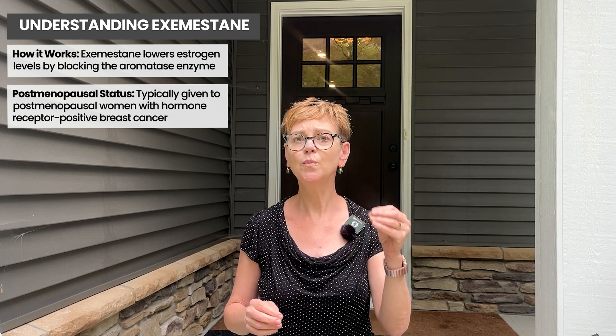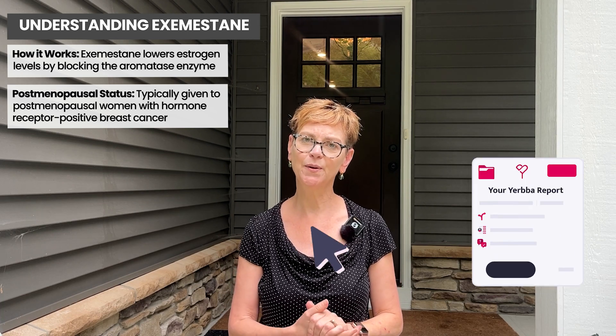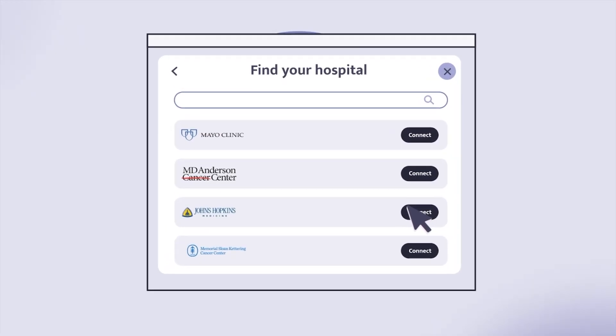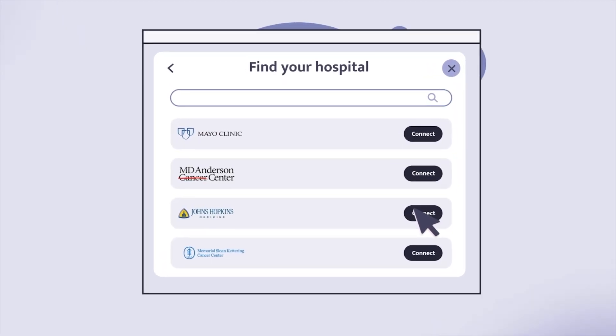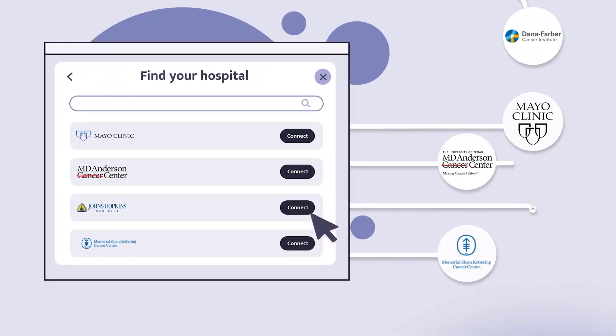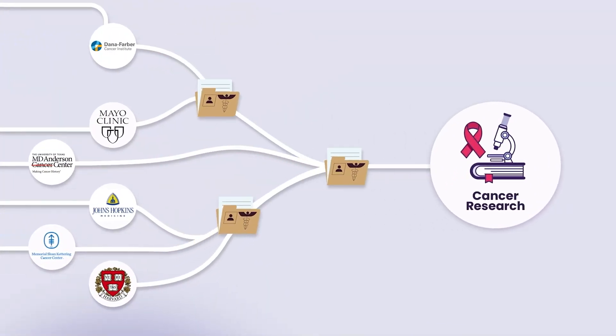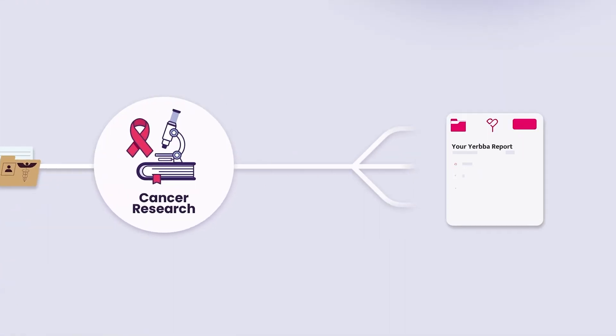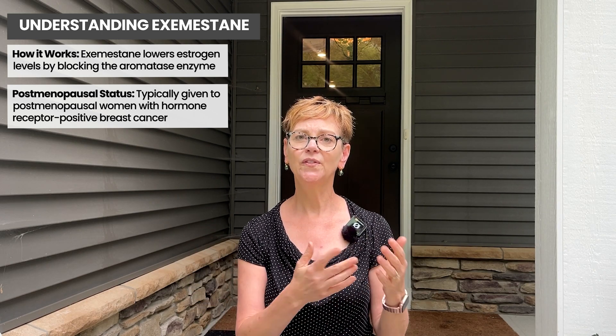If you're wondering if exemestane or one of the other aromatase inhibitors is part of your treatment plan, I'd love to invite you to go to yerba.com and get your personalized Yerba report. After you give us permission, it will download your medical records, compile everything for you, create a report specific to you, then cross-reference all the characteristics of you as a person and your tumor characteristics with the current medical research, and tell you the options you might be offered when you see your medical team.